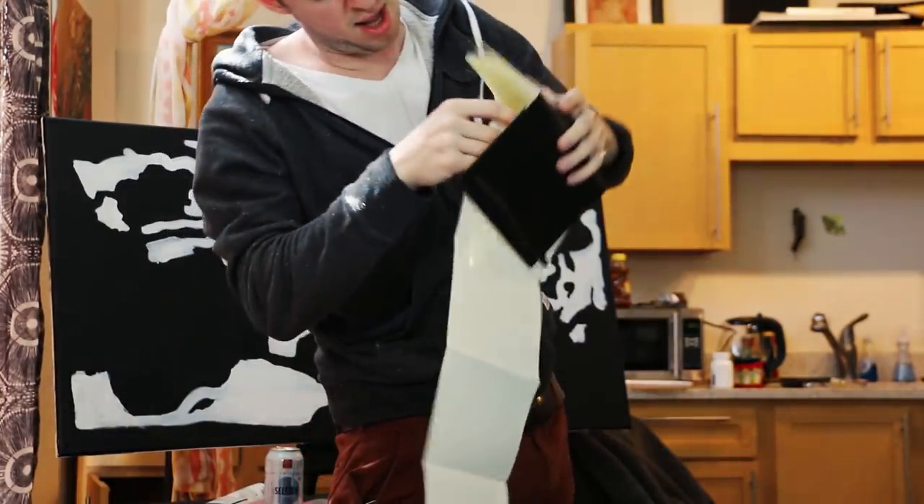It gets really long and hard to fold up again. Let me zoom out.